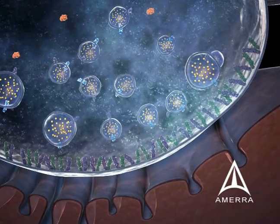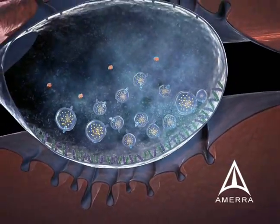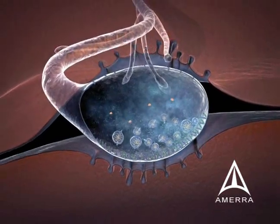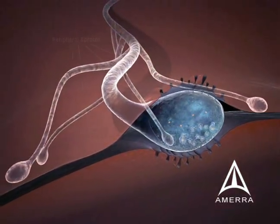Once synaptic transmission is inhibited, the target structure no longer functions. In the case of skeletal muscle, it means muscle contraction ceases. In response to this chemodenervation, which results in inhibition of acetylcholine release, new smaller unmyelinated nerve endings, termed peripheral sprouts, are formed which are able to restore normal neurotransmission.